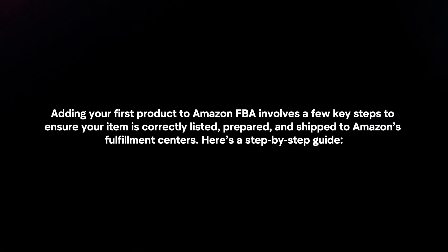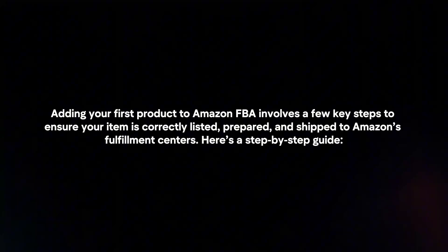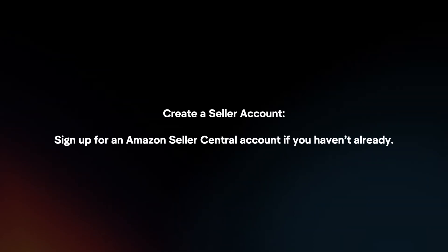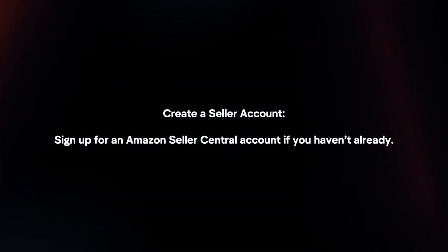Adding your first product to Amazon FBA involves a few key steps to ensure your item is correctly listed, prepared, and shipped to Amazon's fulfillment centers. Here's a step-by-step guide. First, create a seller account by signing up for an Amazon Seller Central account if you haven't already.